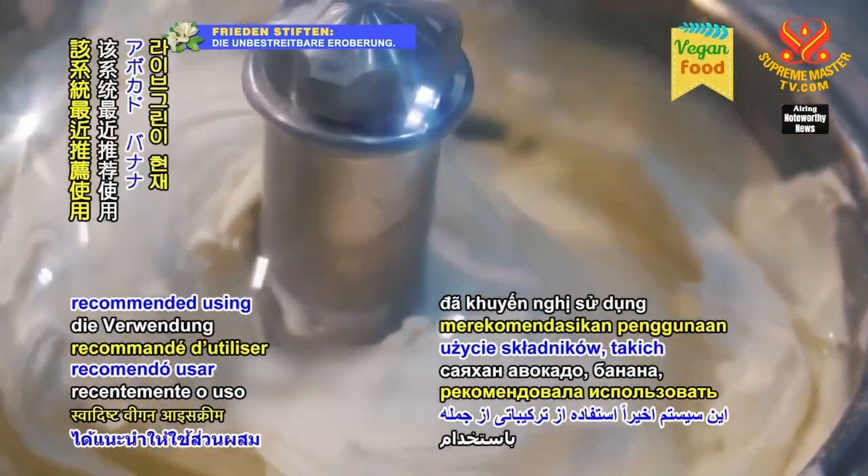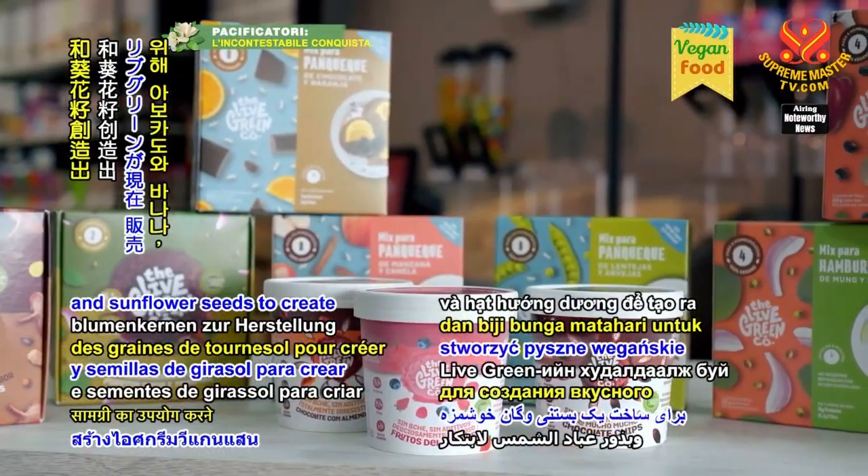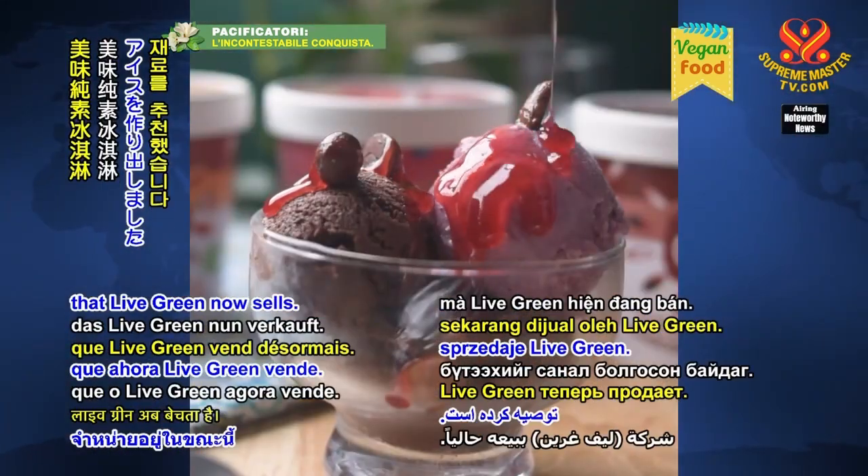The system recently recommended using ingredients, including avocados, bananas, and sunflower seeds, to create a delicious vegan ice cream that Liv Green now sells.